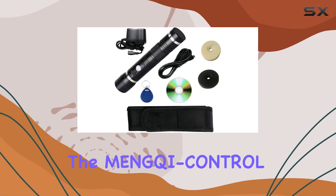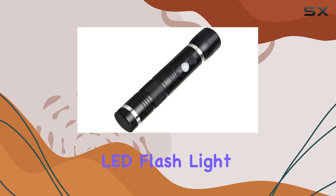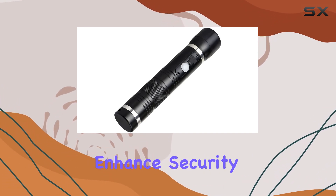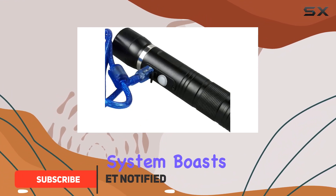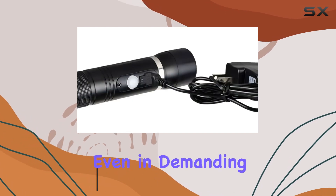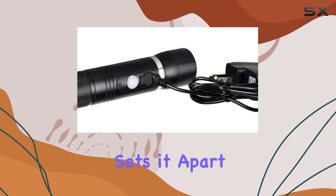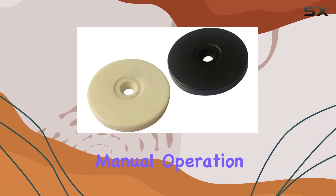Today, we're diving into the Ming-Chi Control RFID Guard Tour Patrol system with its integrated LED flashlight, designed to enhance security operations in various environments. This robust system boasts an alloy construction, ensuring durability and reliability even in demanding conditions. What sets it apart is its auto-inductive feature, eliminating the need for manual operation.